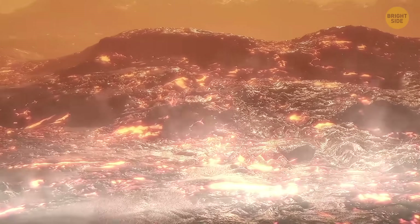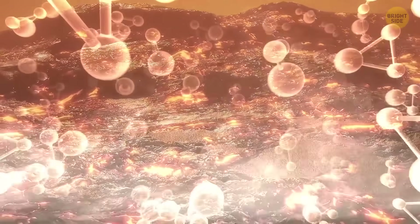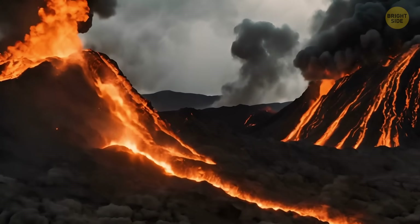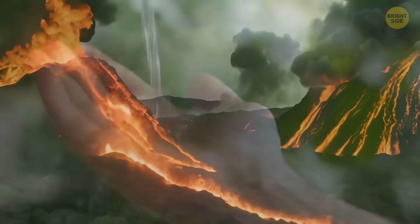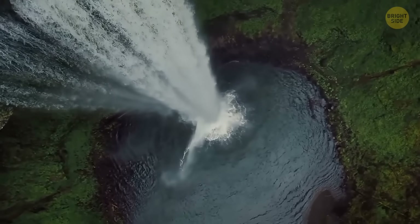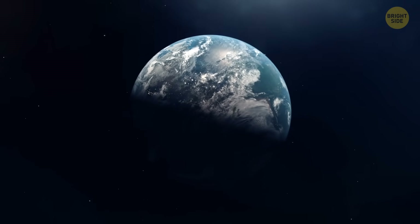Finally, Earth could have generated its own water. Chemistry says that hydrogen could react with molten rock in vast magma oceans to produce seas and oceans. It's also possible that all these ideas are true and Earth's water came from several sources. It complicates our research, but shows how dynamic water can be in space.